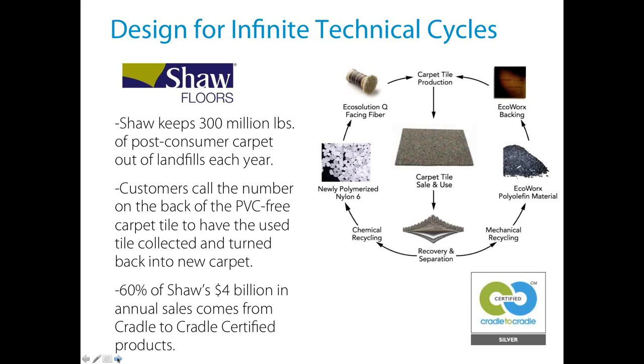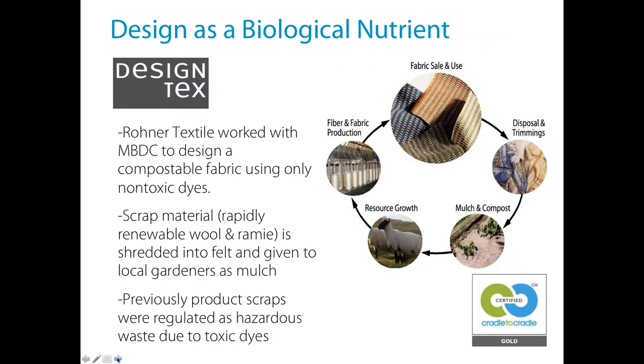Design Tex is a material designed to be compostable from the start, using rapidly renewable bio-based materials. Once they eliminated toxic materials, they were able to turn their manufacturing waste into mulch for gardens. Before that, their waste had to be shipped from Switzerland to Spain as hazardous waste. They eliminated that issue by going through their supply chain and redesigning to use only non-toxic dyes.